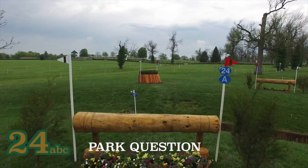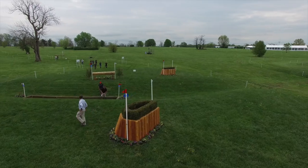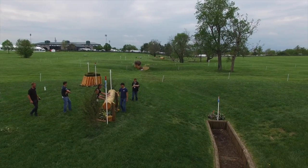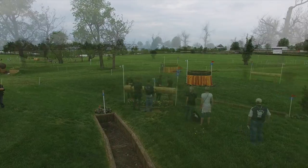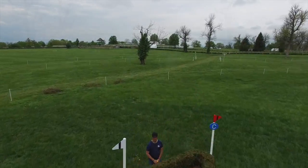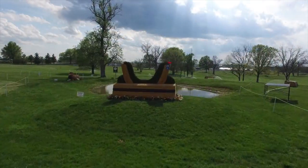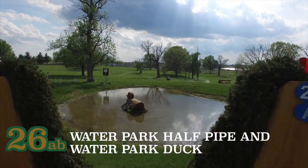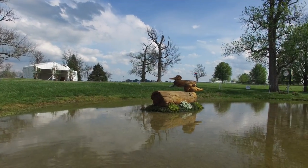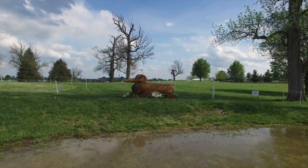Galloping back down the track they will come to the park question 24ABC, which has traditionally been earlier in the course. The approach to this type of obstacle is always an important factor, but once over the log the line must be maintained to jump the ditch and then out over the double brush. While most should go straight through, there is an alternative route that will take time. Cruising back up the hill they will jump the stick pile number 25 before heading to the water park at 26AB. They will enter the water park over the half pipe at the top of the mound before going down into the water and then out over the duck. While it seems straightforward, it still needs to be ridden to continue on without faults. As they leave the water park at 26AB they will come up on the 10-minute mark for the course.